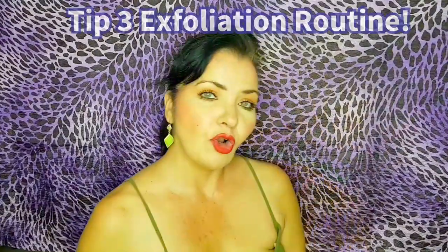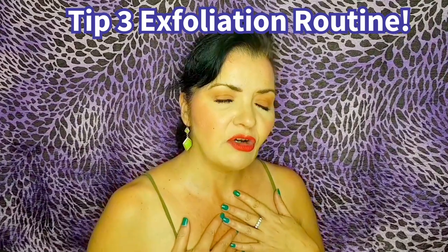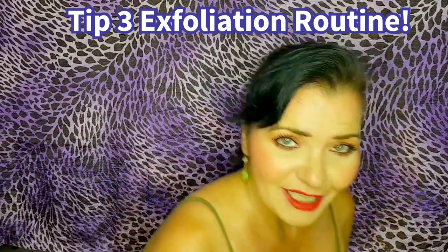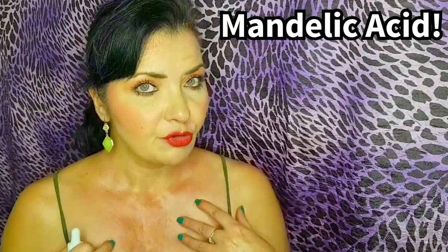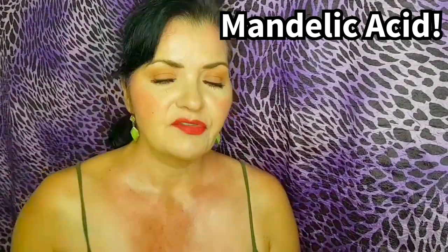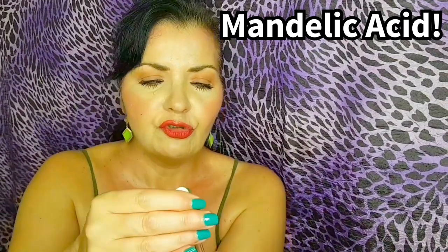Tip number three is exfoliation for the delicate chest area. You have to be changing your ingredients because this area is much thinner and more sensitive, just like the neck area. What we are going to use is mandelic acid 10% plus HA from The Ordinary. The reason we're using mandelic acid is because it's a very gentle alpha hydroxy acid, but effective — great for sensitive skin and skin of colour. This is derived from bitter almonds, so if you have a nut allergy, make sure you do a patch test behind your ear 24 hours before.